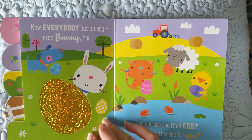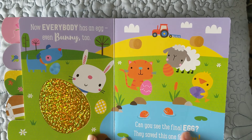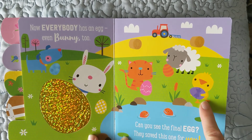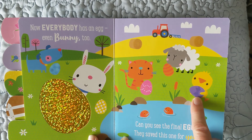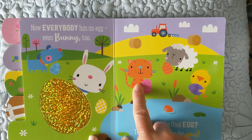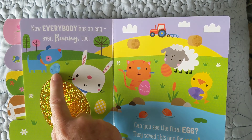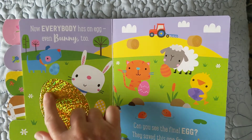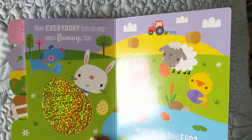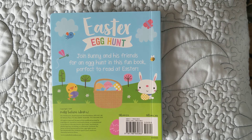Turn the page. Now everybody has an egg, even Bunny too. Can you see the final egg? They saved this one for you. The duck has that one — purple one, my favorite. The lamb has a striped one, which should go to the cat. The kitty cat has a pink one. The rabbit has a spotted one, and the blue puppy has a blue one. But who's this one? This is the biggest of all, shiny, and it feels good. I think that one's for RJ. That's the end of the book. Happy Easter! I wish I could be there with you. I hope the bunny hides you some eggs.